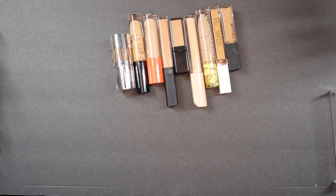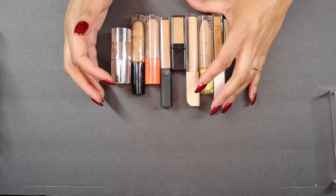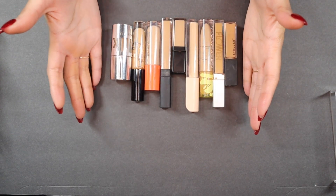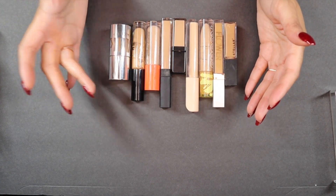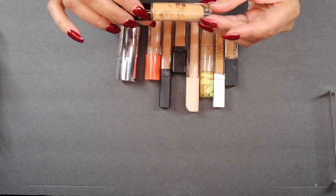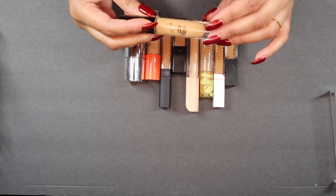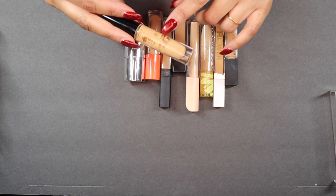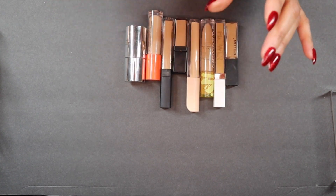These are all of my concealers. I did a pretty big declutter of concealers in my last declutter, so I don't have an overly extensive collection. The things I know for sure I'm getting rid of — first is my Pat McGrath Skin Fetish Sublime Perfection. It's just old, and it's also a more matte finish that I'm not really into as much anymore. Mostly because it's old though — it's separating, so that's just going to go.